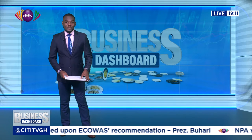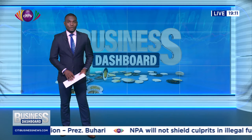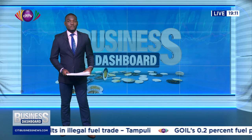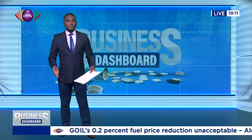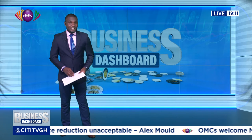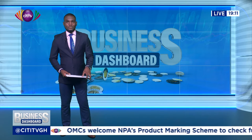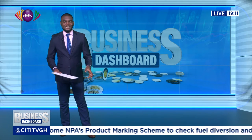Dredging works have begun on the $500 million multi-purpose Atlantic Terminal, expected to pave the way for the Takoradi Harbor to increase its annual container capacity from the current 50,000 to 1,020,000 twenty-foot equivalent units of containers. The Integrated Container and Multi-Purpose Atlantic Terminal Services is a build-operate-transfer project between Ibiz Tech, an indigenous firm, and the Ghana Ports and Harbors Authority. Akwesia Jainim has the details.